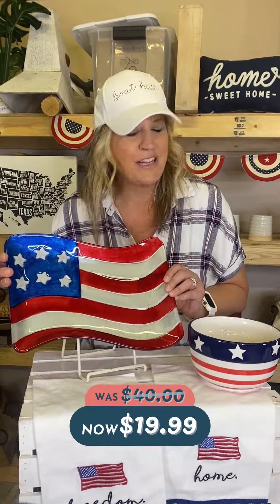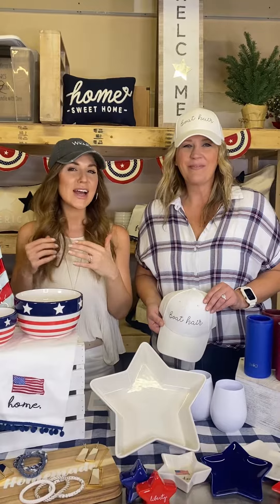Get ready for the weekend with these adorable embroidered hats. This one's $10.99, this one's $9.99 — perfect for a hot day outside or on the boat.